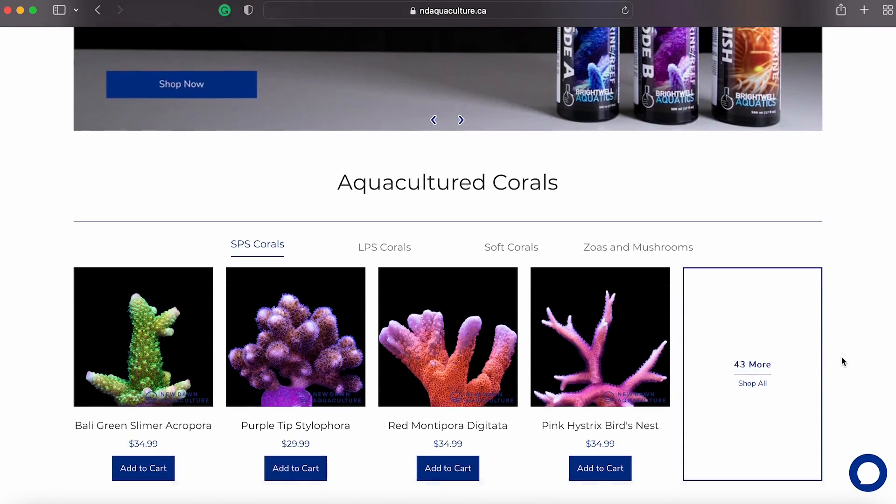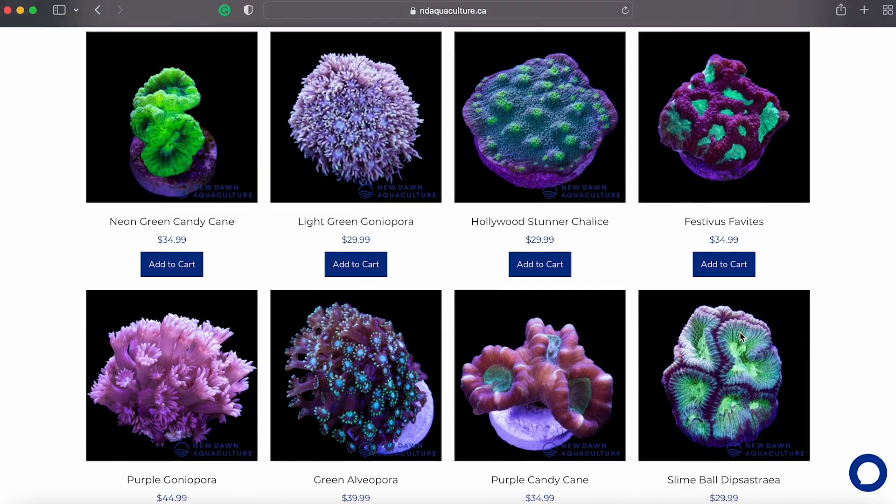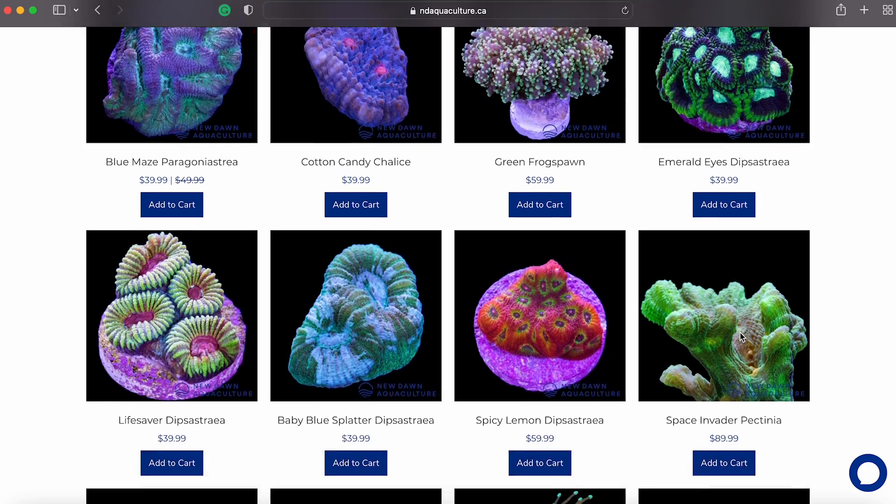I hope this video has helped you decide if a coral of the genus Stylophora makes sense in your aquarium. If you want to learn more about the Stylophoras we farm or any of the other corals we farm at New Dawn Aquaculture, be sure to check out our website ndaquaculture.ca. If you liked this video, please consider subscribing to our YouTube channel as we're going to be doing more videos on all of the coral strains we farm. Thanks for watching, and stay tuned.